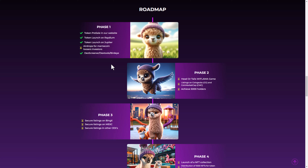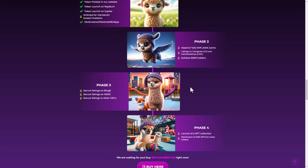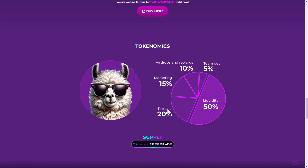Phase one includes the token pre-sale on their website, token launch on Jupiter, Raydium, DexScreener, DexTools, Birdeye, and an airdrop for meme coin investors. Phase two targets 5,000 holders and listings on CoinGecko and CoinMarketCap. Phase three secures listing on BingX, MEXC, and other centralized exchanges. Phase four launches their NFT collection with distribution of 1,000 NFTs for token holders.